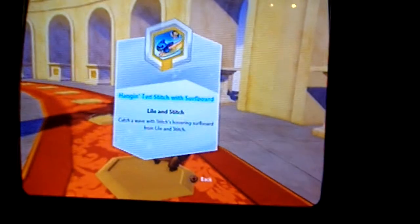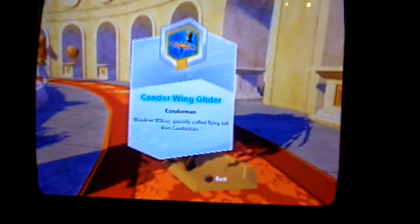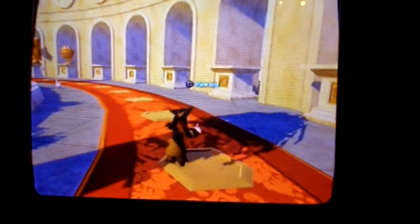That was all the weapons. This is the Stitch Hang Tang Surfboard from Lilo and Stitch — this is a Toys R Us exclusive that has not been released yet, but I think a lot of people want that. Then here's the Condor Wing Glider from Condor Man. This is a really odd choice — I've never seen Condor Man — but the Condor Wing Glider has been announced and will be available in Series 2 or Series 3.